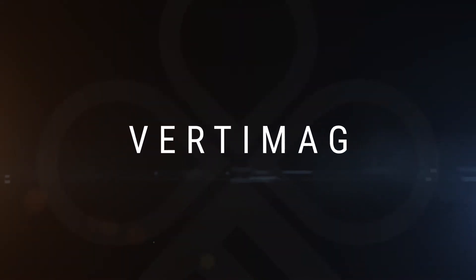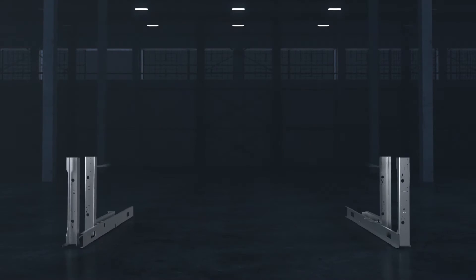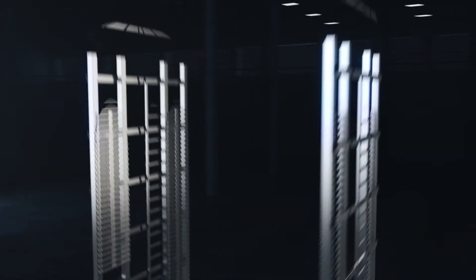Vertimag, our new generation vertical storage system, is the most efficient version of today's storage solutions.